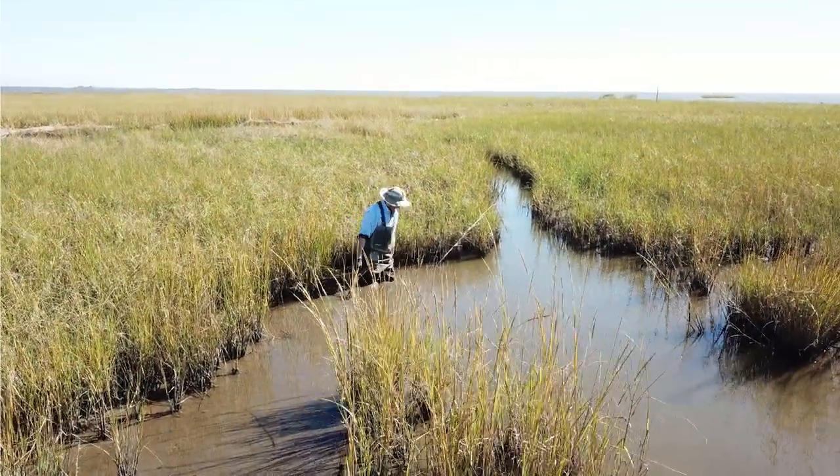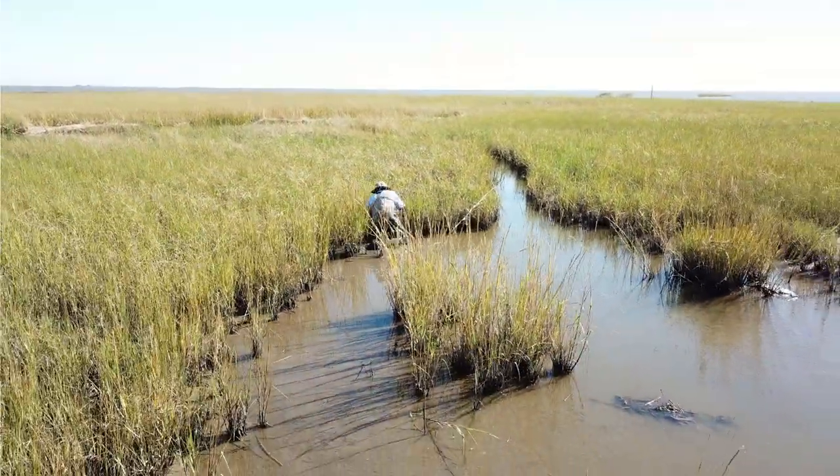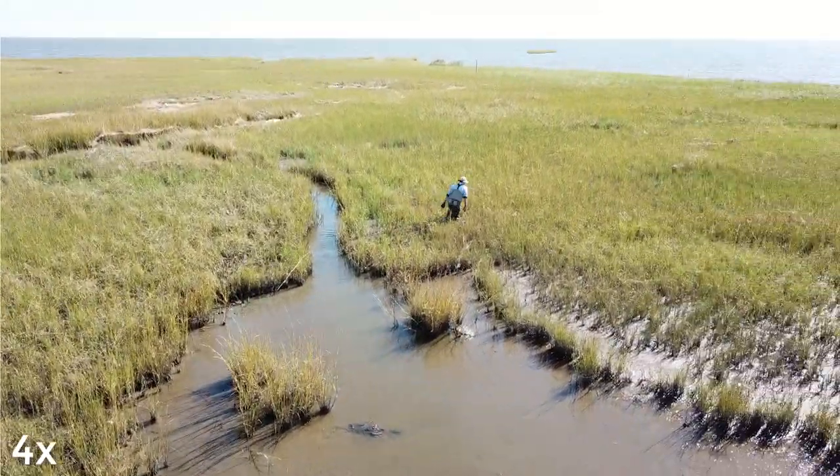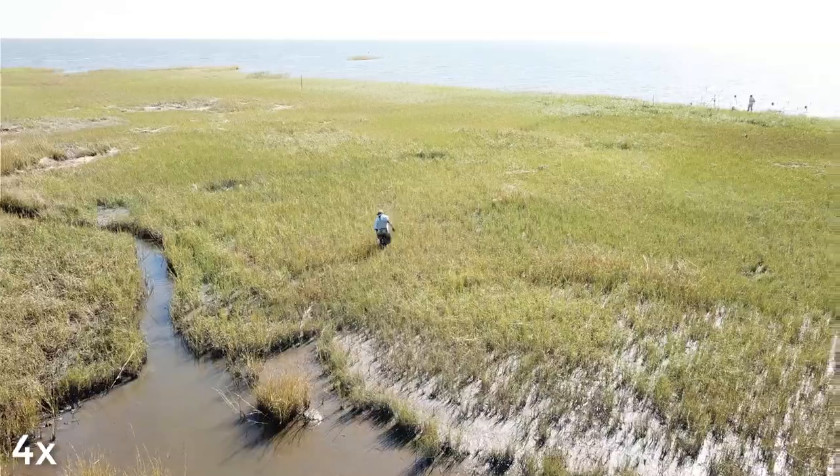Unfortunately, wetlands provide unique challenges to researchers. They are remote, sensitive to human traffic, and the soft soils make even just obtaining soil samples difficult.